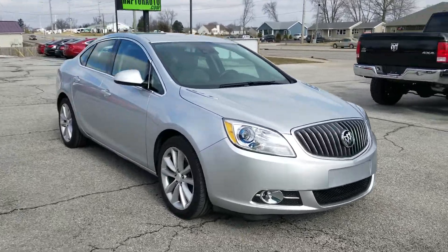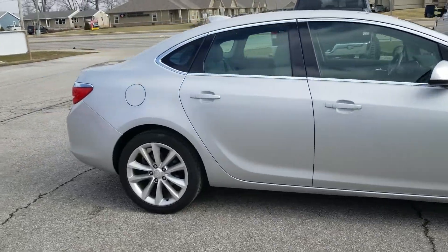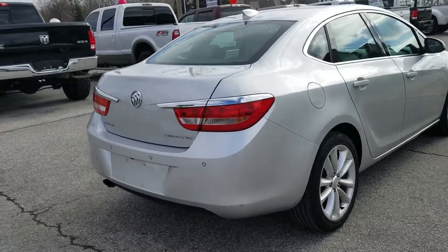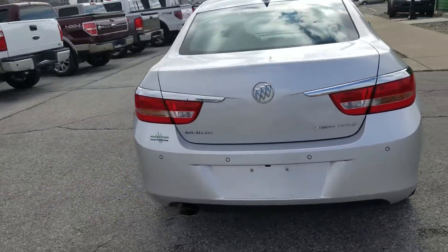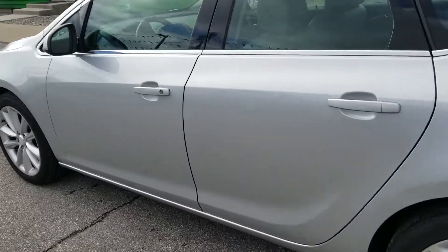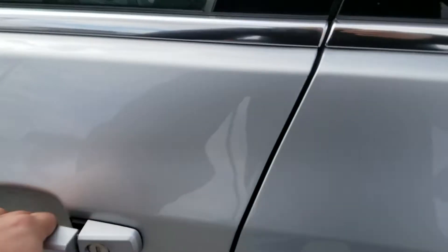Out here at Raptor Automotive, we've got a 2015 Buick Verano with alloy wheels. It's a little luxury sedan, fuel-efficient, got side blind zone detection that pops up in the mirrors, keyless entry, and this one does have remote start.